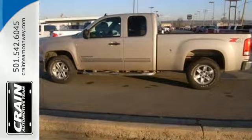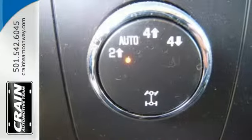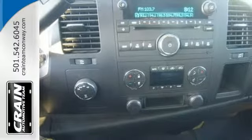Add to that OnStar Emergency SOS, a systems monitor, multi-speaker stereo sound system with a CD player and MP3 decoder, internet access, and more.